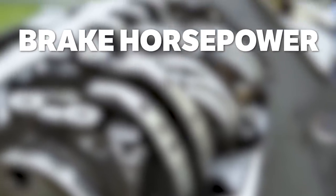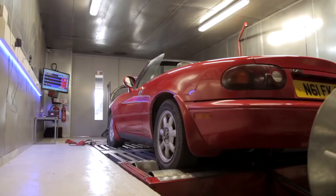Brake horsepower is the actual power measured at the crankshaft, including the losses caused by engine friction, but before any losses of the drivetrain and gearbox.